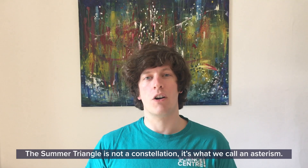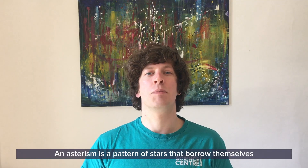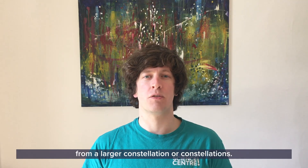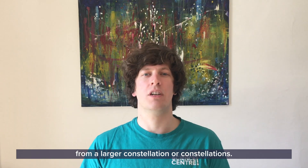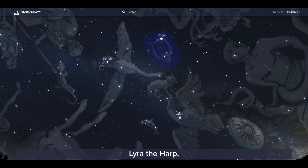The Summer Triangle is not a constellation — it's what we call an asterism. An asterism is a pattern of stars that borrow themselves from a larger constellation or constellations. In this case it is borrowing from three constellations: Lyra the Harp, Cygnus the Swan, and Aquila the Eagle.